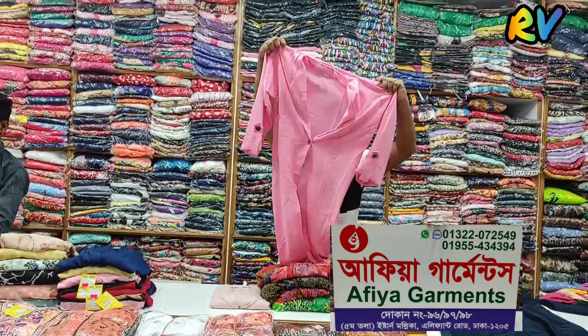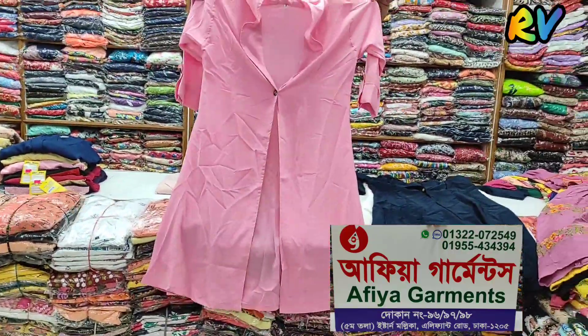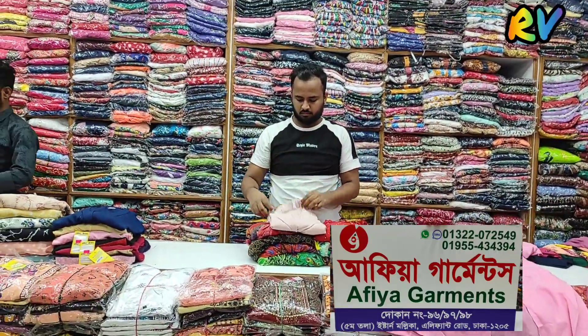This is a very beautiful pink color. You can wear a very beautiful pink color. The beauty color is very trendy.